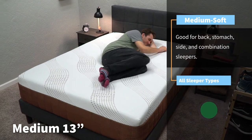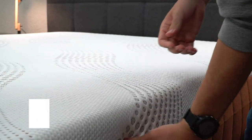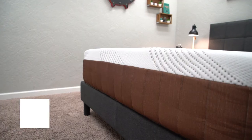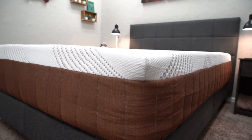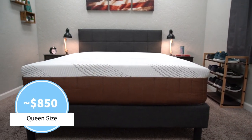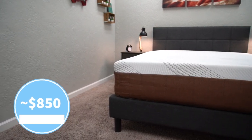Since this mattress utilizes copper within its main comfort layer and even some in the cover, it is noticeably cool to the touch, though we'd say it should sleep pretty much temperature neutral — it's not really going to be an active cooling option. This mattress is also pretty affordable, especially after discount. As of when I'm doing this video, a queen size usually retails for right around the $850 mark, and we should have a discount linked down below in the description.